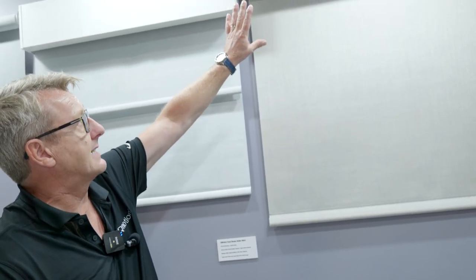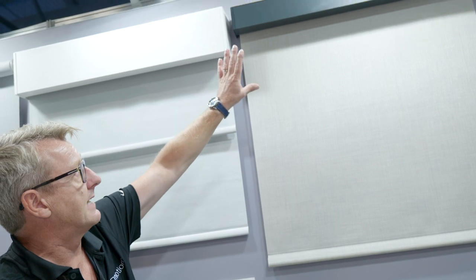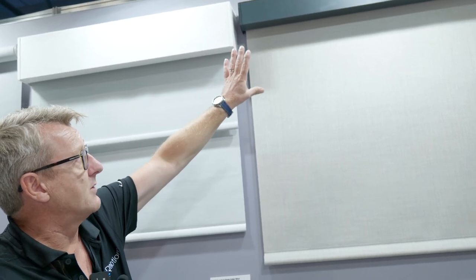Now onto our roller systems — we have varying types shown here. This is a single roller system with a custom painted fascia, available in different rail colors to suit the customer's requirements. It's two-way control, which is the ability to be controlled by third-party home automation systems, be it Control4, Crestron, RTI, etc.